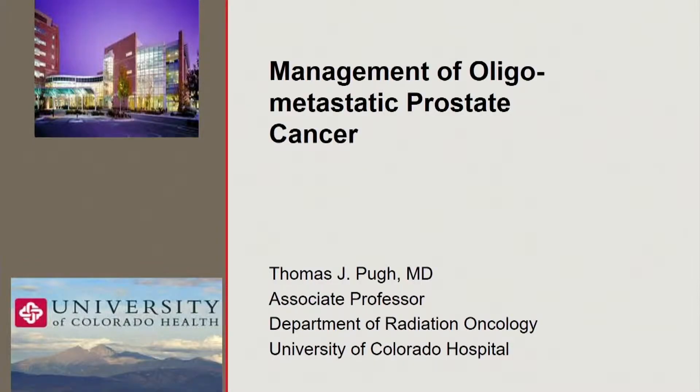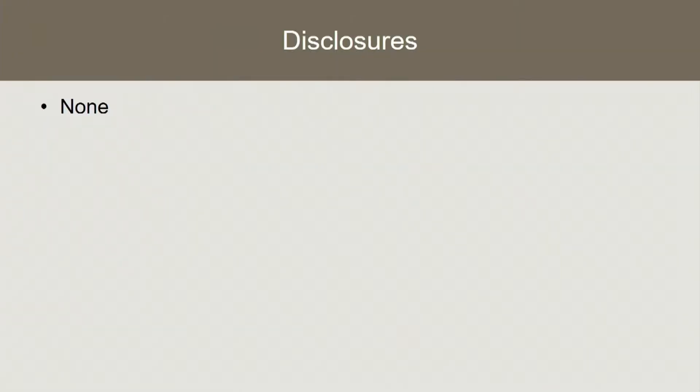Good morning everybody, and thank you Dr. Crawford for the invitation. It's really great to be able to contribute to this wonderful educational conference. This is a topic I'm really excited about. There's been a lot of evolution in this space in terms of management of oligometastatic prostate cancer. I have no disclosures other than I'm a radiation oncologist, and most of what I'm going to talk about is utilizing radiation in this space. We'll cover some other stuff too.